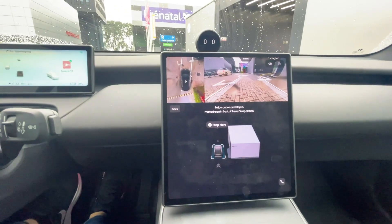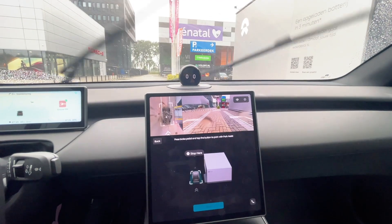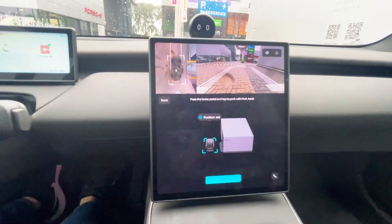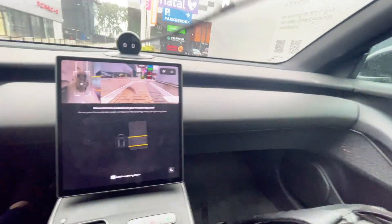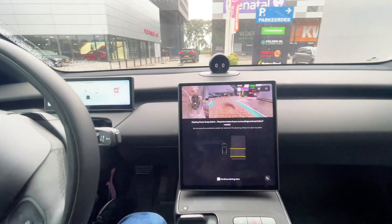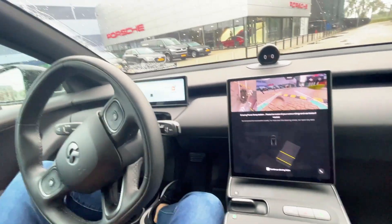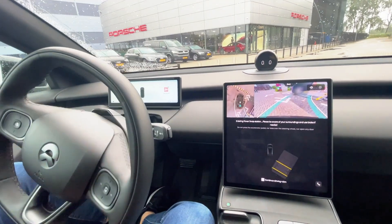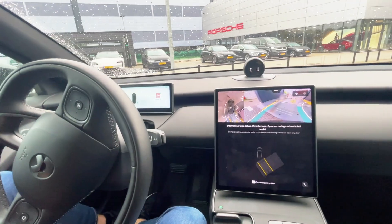Please park your vehicle manually into the start area of power swap and then press the brake pedal. Nicely done. Now you can tap to start parking into the power swap station. So this is all I had to do — from now on I click start. We are parking now. Release the brake pedal, be aware of your surroundings. Do not open any door or take over the steering wheel. The design is cool, sleek, modern. It's a different ball game.